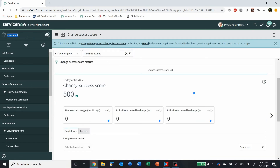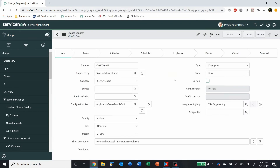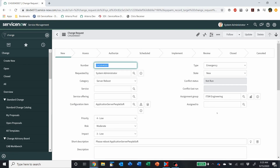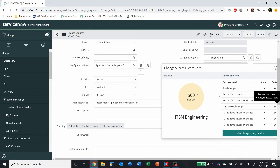But the coolest part about this is if we look at a change now, or if we're going to create a change and we're going to decide to assign this change to a certain group, we get a new little icon here next to the assignment group where we can view that particular group's Change Success Scorecard. So we can get an idea when we're creating the change and assigning it to a group whether or not this team has a good track record. It kind of allows us to, if possible, pick and choose which team we want to fulfill our change based on their success.